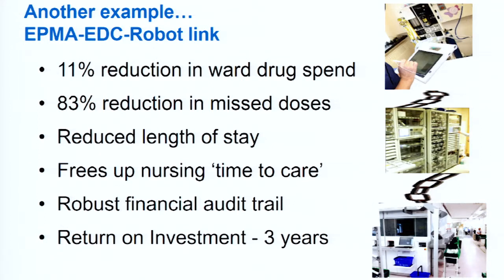The speed of dispensing also increased, and four members of the pharmacy team were redeployed — but that's a positive thing, because those staff were then put on the wards, focusing on medicines management and patient medicine safety rather than being in the dispensary doing a technical role. The second example is St. Mary's Hospital: an 11% reduction in ward drug spend, an 83% reduction in missed doses, a reduced length of stay for patients, freed-up nursing time to care for patients, a robust financial audit trail, and a return on investment after three years.